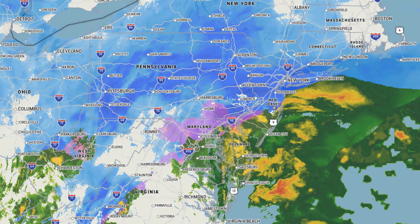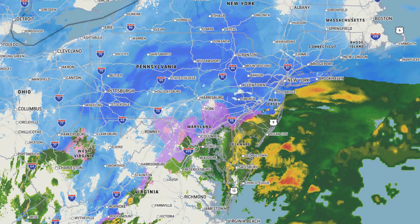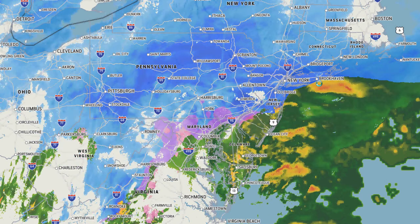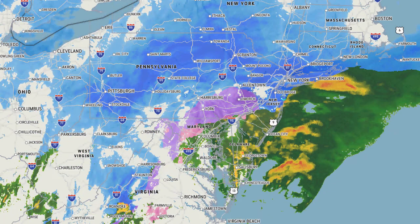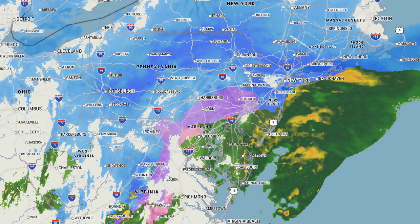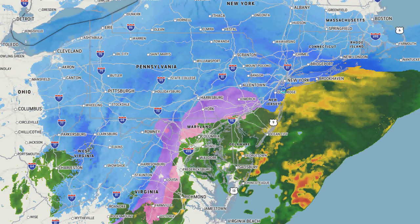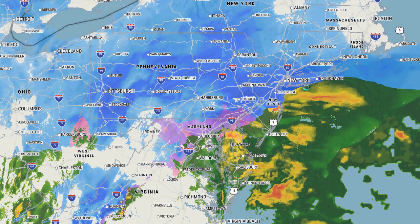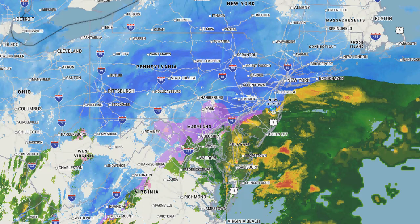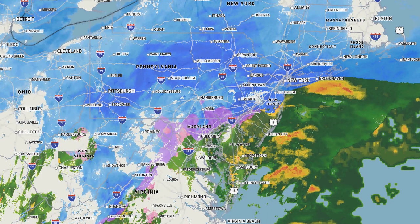We're just going to be looking at the current conditions across the area right now. Starting off with the radar by precip type, you can see here that the rain-snow line has set up just south of Long Island and is reaching through into the Jersey Shore. There's moderate to heavy snow across the area over New Jersey, while the Jersey Shore area has heavy rain. Central New Jersey is dealing with snow as well.